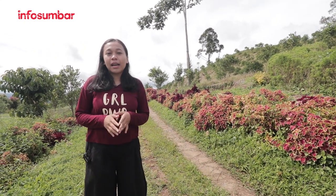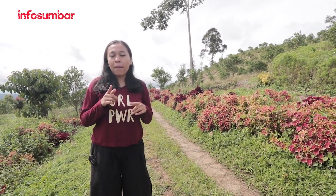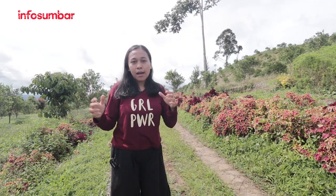Hello, Assalamualaikum Dunsana Info Sumbar. Dan seperti yang sudah kita bilang kemarin, hari ini kita akan melihat dan me-explore bagaimana keindahan puncak Tonang. Di sini ada taman bunga, dan banyak banget spot-spot foto yang pastinya keren-keren.